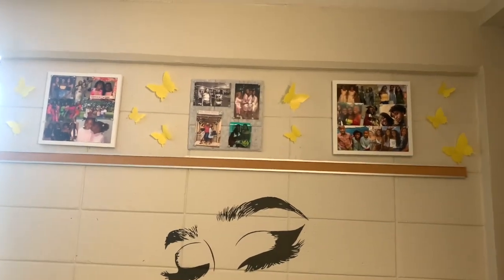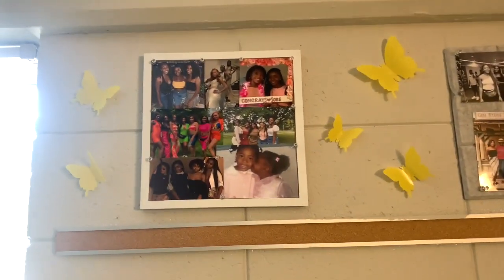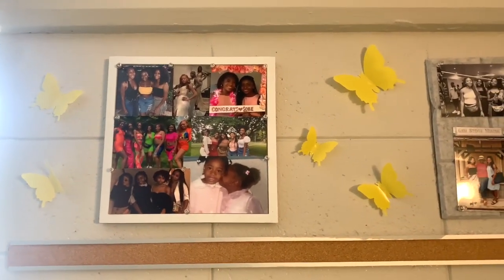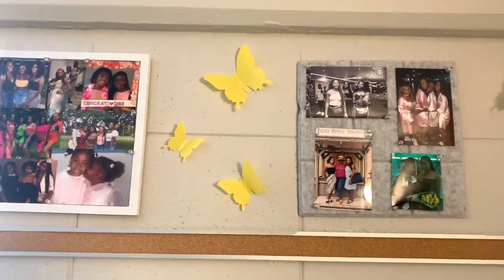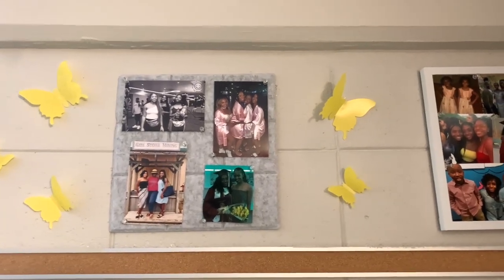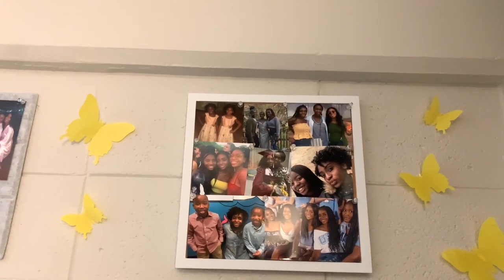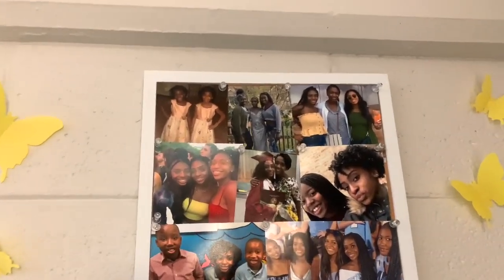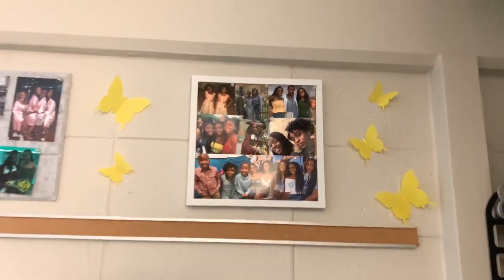Over here on another wall I have an eyelash sticker from Shein — I accidentally bought two last year, which actually came in handy. Up top I have pictures of my family and friends. The butterflies are from Amazon, the white frames are from Target, and this gray frame is from Shein. I stuck my pictures up with clear pins.